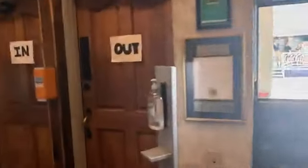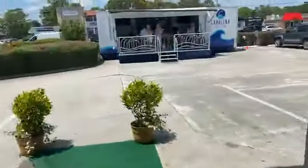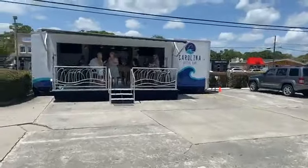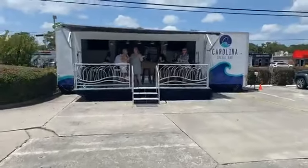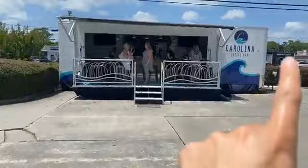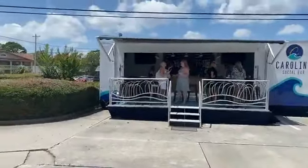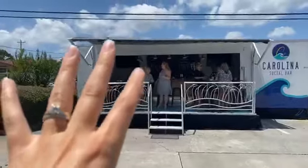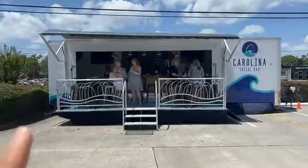You can kind of see a sneak peek of their new venture which we're gonna head out and check out now. We're gonna go meet Nick and Jessie up here. This is the Carolina Social Bar, which is super cool — it seats 30 people. They've got two TVs and a sound system.